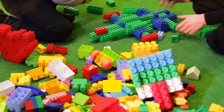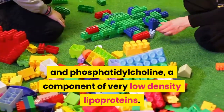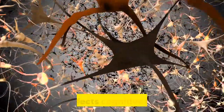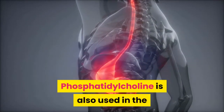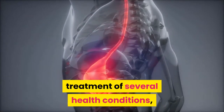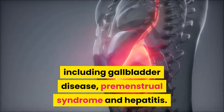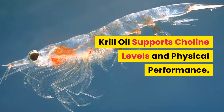Choline is a building block of both acetylcholine and phosphatidylcholine, a component of very low density lipoproteins. The brain uses phosphatidylcholine to make acetylcholine, which affects cognitive function. Phosphatidylcholine is also used in the treatment of several health conditions including gallbladder disease, premenstrual syndrome, and hepatitis. Krill oil also supports choline levels and physical performance.